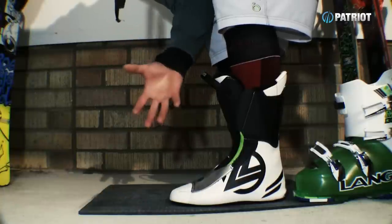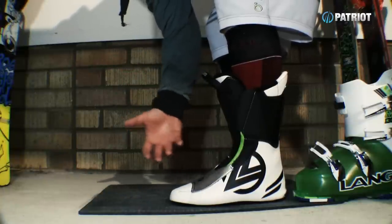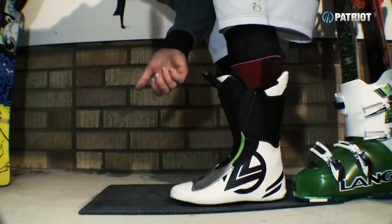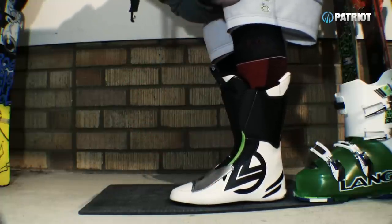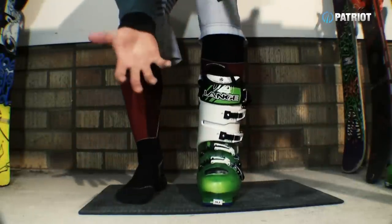Your liner is what cushions and insulates the foot, so no extra space is required. You should feel contact throughout the whole toe box, and we want to be able to go up and down with your toes - that's going to be crucial for blood flow on cold days. But we don't want anything lateral when we are inside the boot.